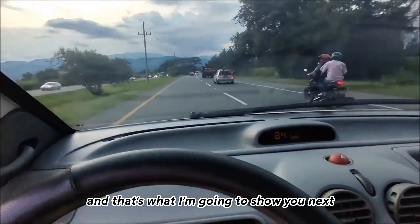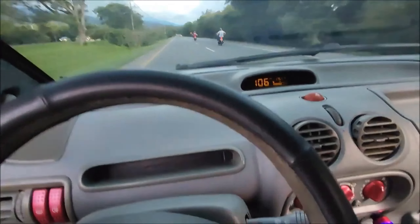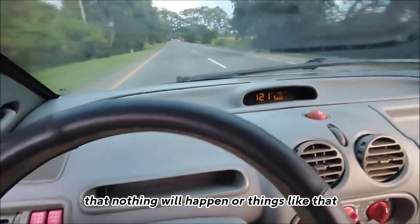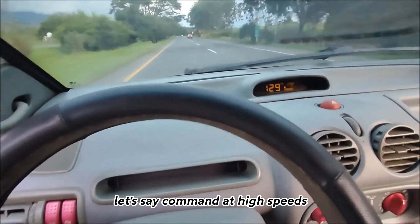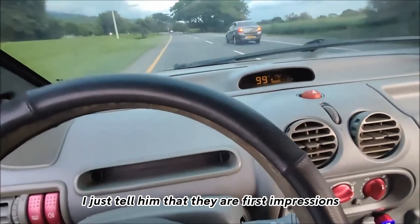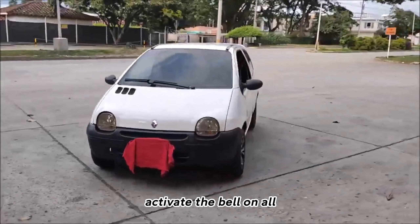That's what I'm going to show you next — as you can see, I'm trying to accelerate as fast as possible. Even so, one feels that security that nothing will happen. This especially applies to women, since high speeds can sometimes scare them, and also to beginners like me. The truth is that I like the vehicle a lot. Obviously these are just first impressions — I will comment more about it later. I hope you enjoy it, give it a like, subscribe, activate the bell, and see you next time.